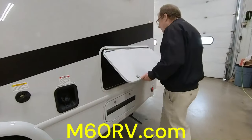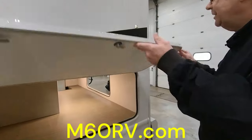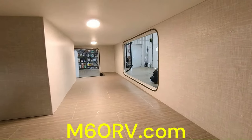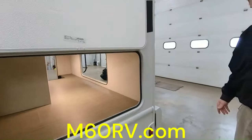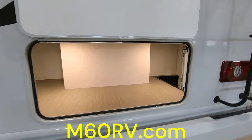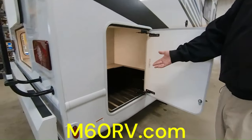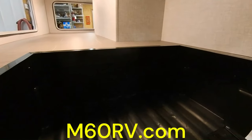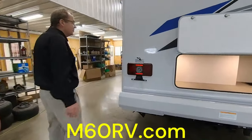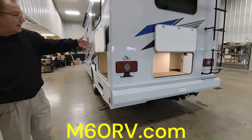Look at this storage through here — you have a nice door with a little catch so it stays up. Look at all the storage through there: fishing poles, lawn chairs — put it all in here. The patio side is lined with ABS, so you can even put some ice, pops, and beers in there and have a little tailgate. This is a perfect coach for couples, families with kids in traveling leagues, or if you just want to visit your kids at college.